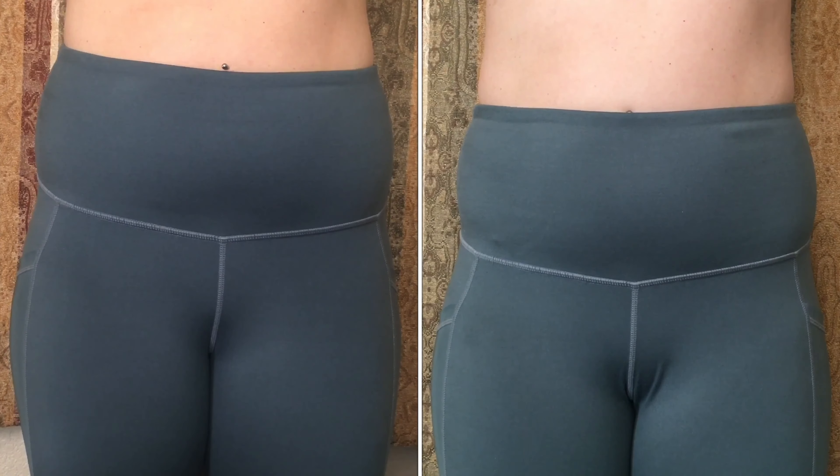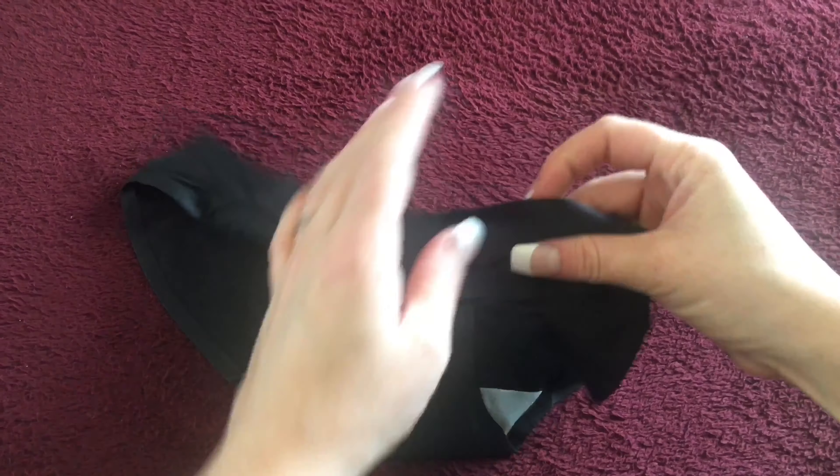For this video I'm going to use these leggings here. These are my most unforgiving leggings — they show a lot of different imperfections. If you have a dimple it's going to show it, and they are somewhat sheer, so I figured it would be a good way to show the difference of no undergarments versus wearing the undergarments.